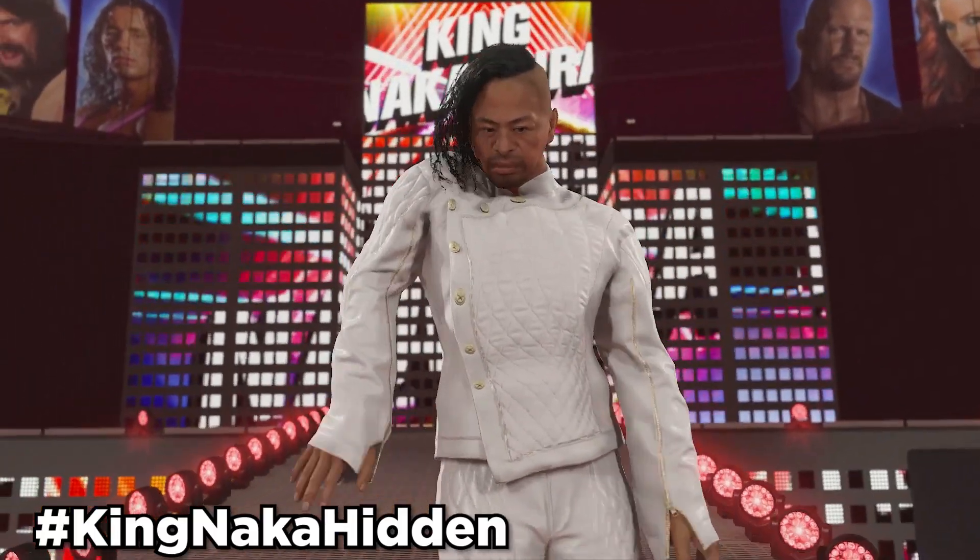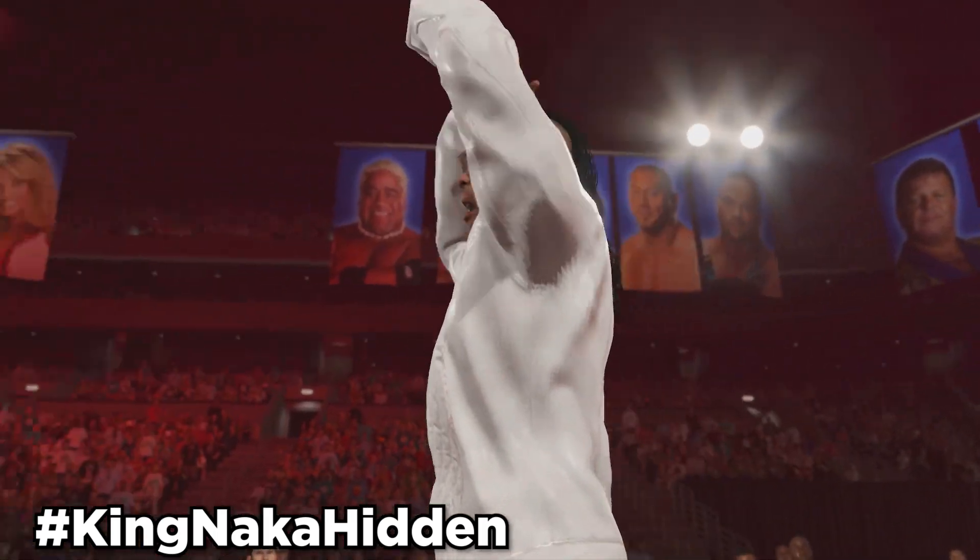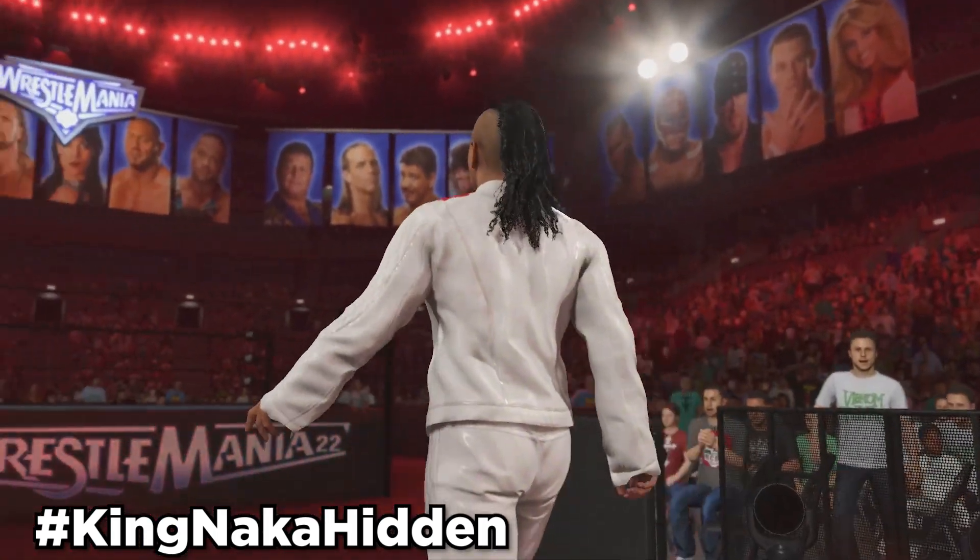Next up, we have KingNakamura. Use hashtag KingNakaHidden, and this KingNakamura comes with KingNakamura's Commentary and KingNakamura's Titantron Set.